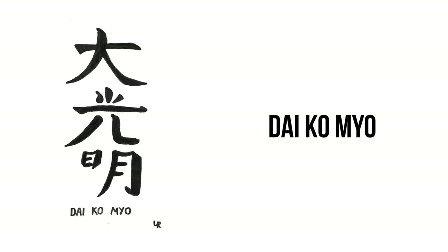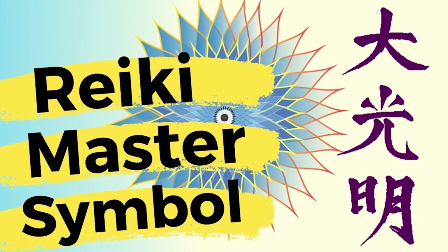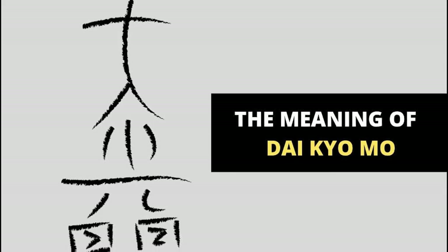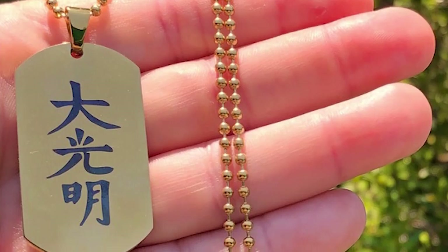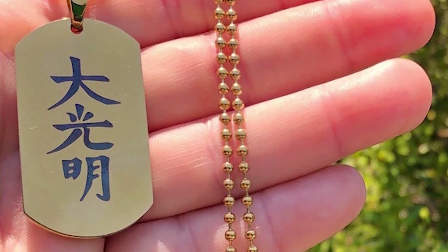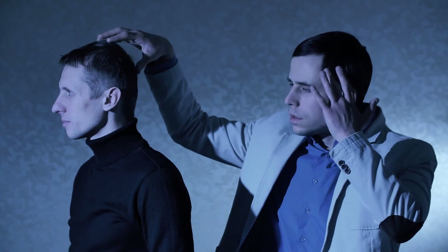The Reiki master symbol, Daiko Mio. The Daiko Mio is also called the master symbol. Daiko Mio can be translated as 'great shining light.' This symbol stresses that universal energy is everywhere and connects all life forces. It can be used on a person, place, or thing to bring a positive energy field. When the symbol is visualized, it is said to offer psychic protection.